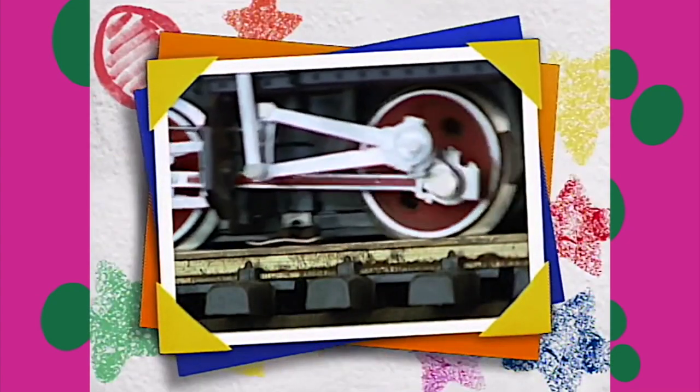Look at that toy train! Just like a real train, it has to stay on the tracks.